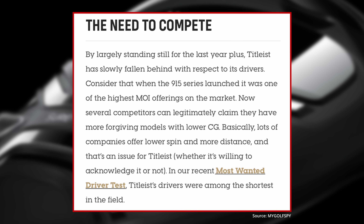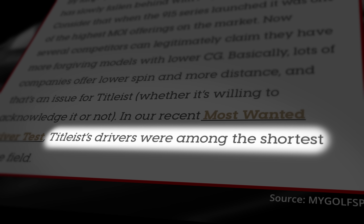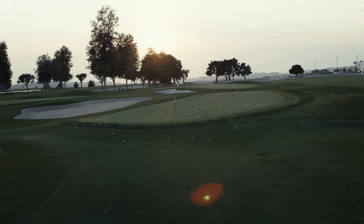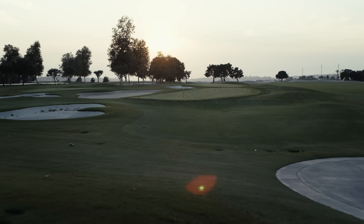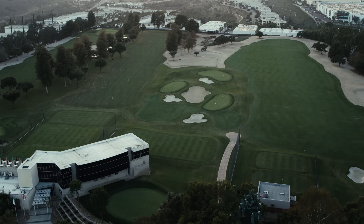A driver test for us is 35 golfers hitting every driver on the market. Titleist drivers just weren't among the leaders with ball speed. We started to realize that this next driver needs to be all about speed — we need ball speed, we need high launch, we need low spin. And that's where the Titleist Speed Project came from.